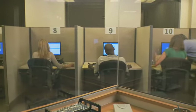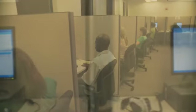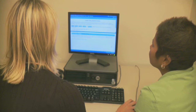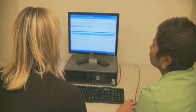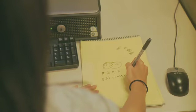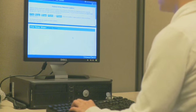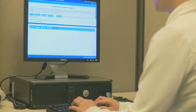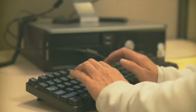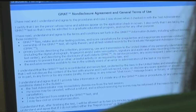Each testing room is designed to provide an optimal environment for taking the GMAT. Testing stations are separated from each other by dividers which absorb noise and offer privacy. Our test centers are equipped to offer accommodations for test takers with disabilities. Test takers also have access to adjustable chairs and computer stations and computer mice that permit right or left-handed operation. You will be required to review and agree to a non-disclosure agreement and general terms of use before beginning the exam. This agreement is also included in the GMAT Information Bulletin.